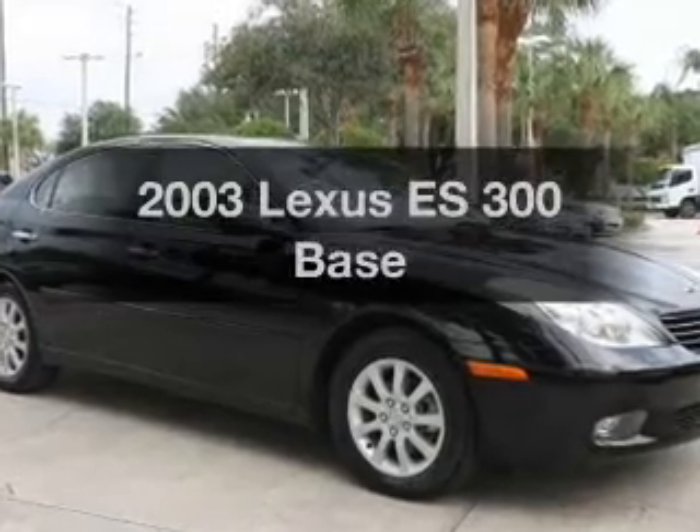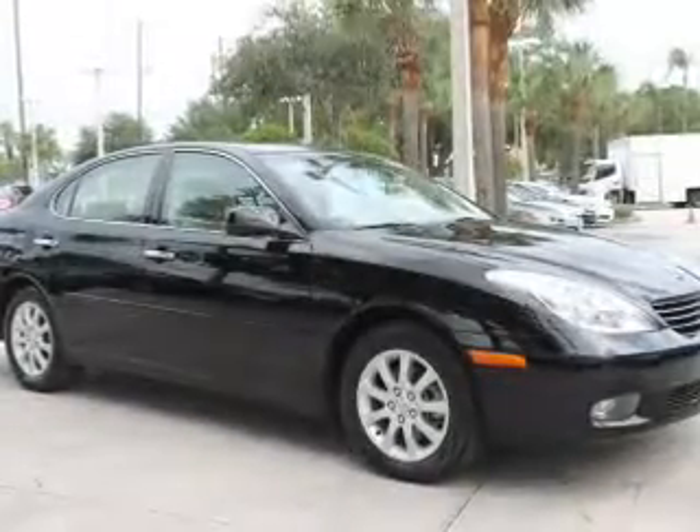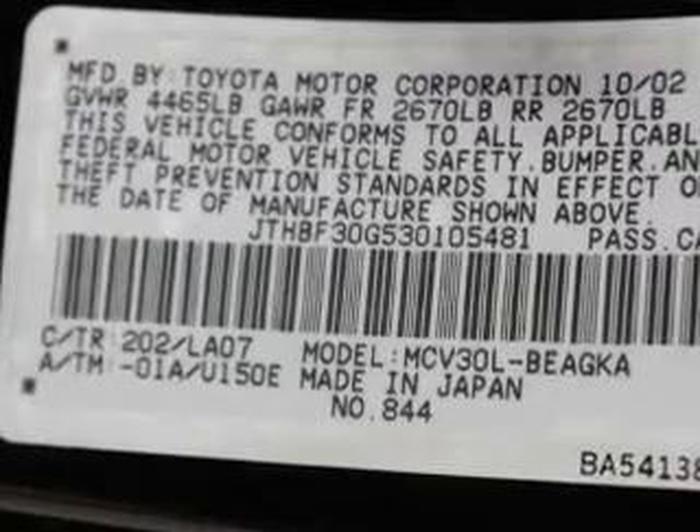Check out this 2003 Lexus ES300. This is the set of wheels you've been looking for, with a reliable six-cylinder engine. The powertrain includes front-wheel drive driven by a five-speed automatic transmission.